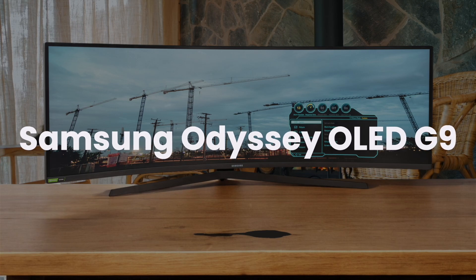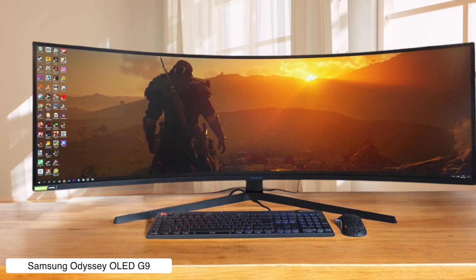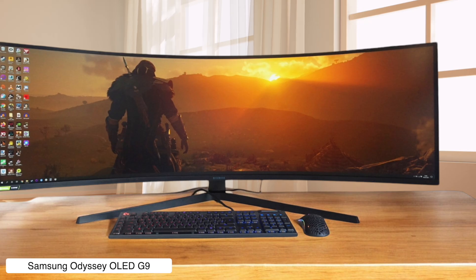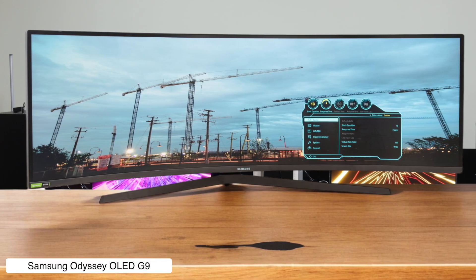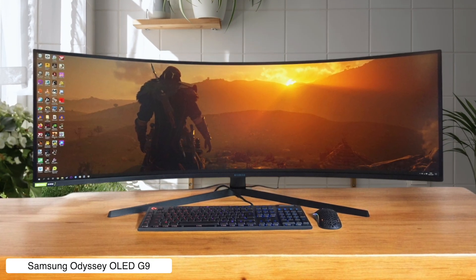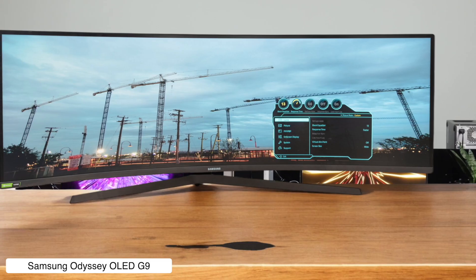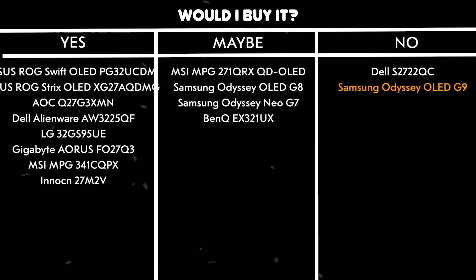Samsung Odyssey OLED G9. This massive 49-inch curved monster delivers incredible contrast with perfect blacks thanks to its OLED panel and rocks a 240Hz refresh rate that makes everything buttery smooth. The screen is so damn wide you'll need to turn your head like you're watching a tennis match, but that 32:9 aspect ratio creates an immersive experience that's hard to beat. The brightness tops out at around 450 nits in HDR, which is kind of disappointing for the price, but those deep OLED blacks make up for it. Would I buy it? No — my neck hurts just thinking about using this thing daily.